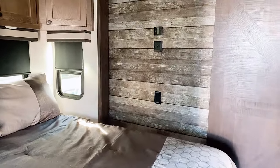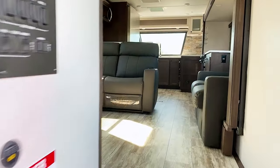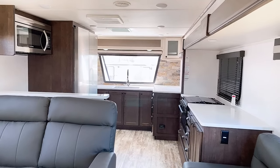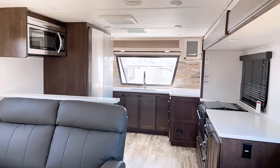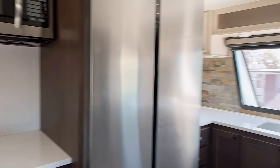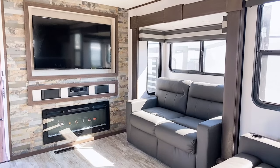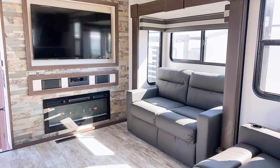Really nice bedroom — I like the wood detail on the walls. There is a full bathroom with a large walk-in shower, but what I really love is this front kitchen that's over the nose. I love that big window over the sink so you can look out as you're preparing meals. Huge kitchen, really tons of counter space.